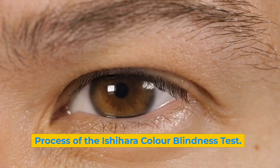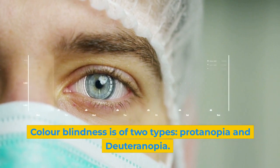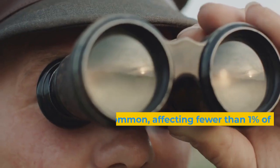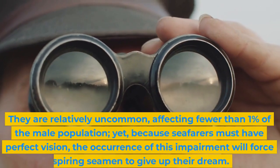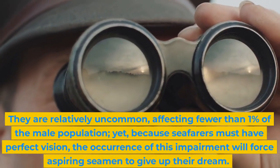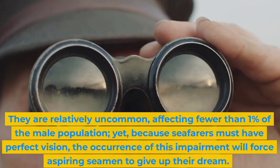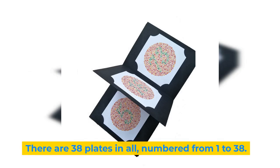Regarding the process of the Ashihara Color Blindness Test: colorblindness is of two types, protanopia and deuterinopia. They are relatively uncommon, affecting fewer than 1% of the male population. Yet, because seafarers must have perfect vision, the occurrence of this impairment will force aspiring seamen to give up the dream.